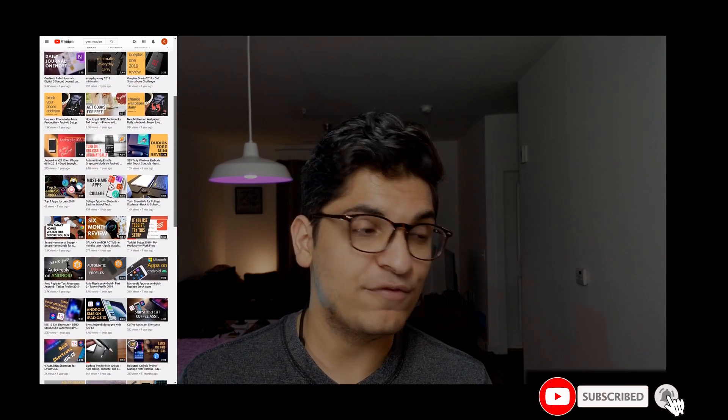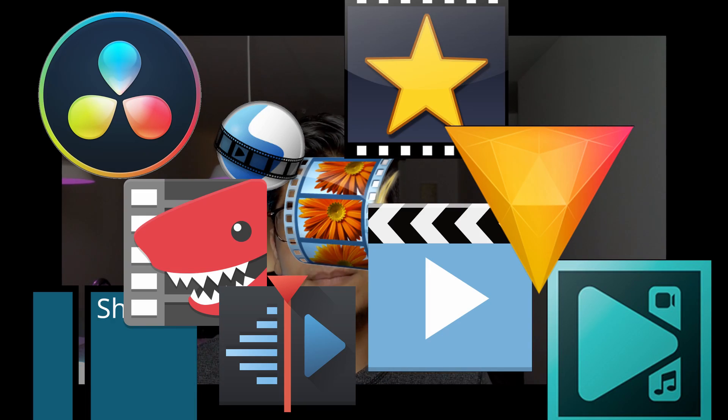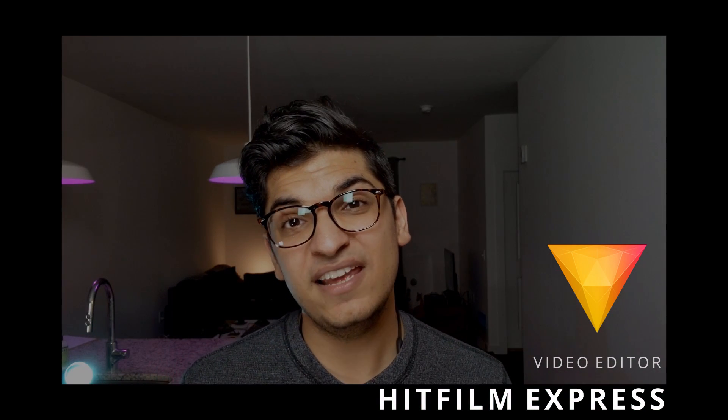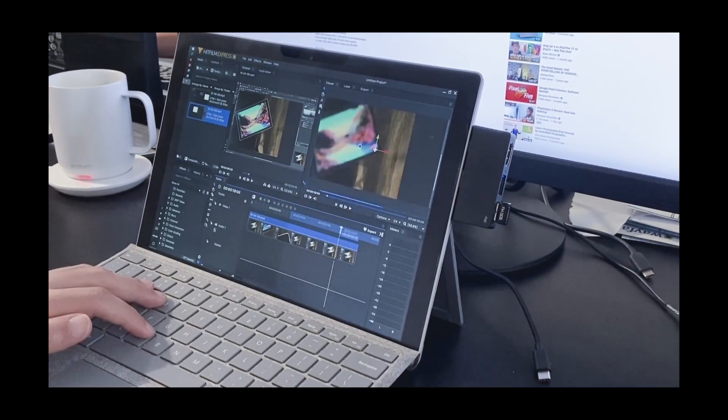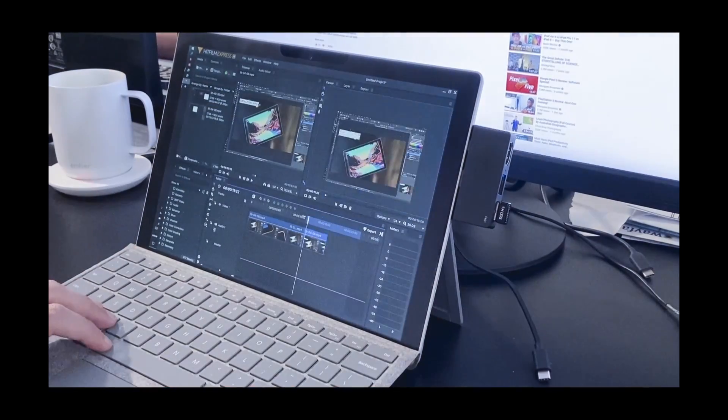Let's move on to creativity — specifically video editing and photo editing. Although I now have a fairly powerful desktop, I started this channel using my Surface Pro and edited my first 20 or so videos on it. During that time I tried multiple video editors, but none were as well-optimized as HitFilm Express is for Windows. It's available for free and can easily edit 1080p videos on a Surface Pro. The iPad with LumaFusion may outperform it for video editing, but an iPad doesn't run a desktop-class operating system.